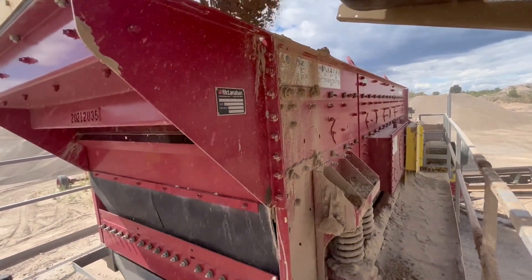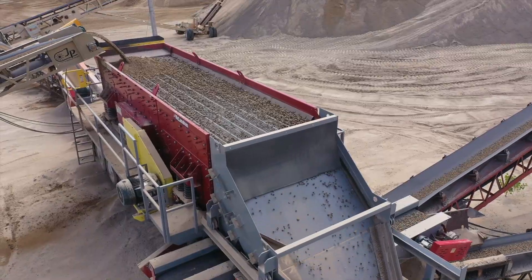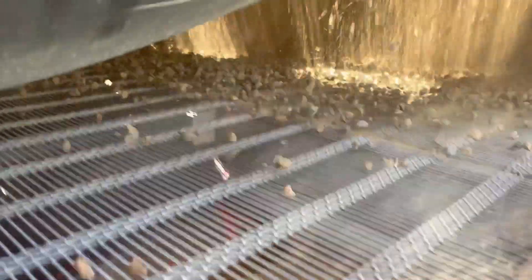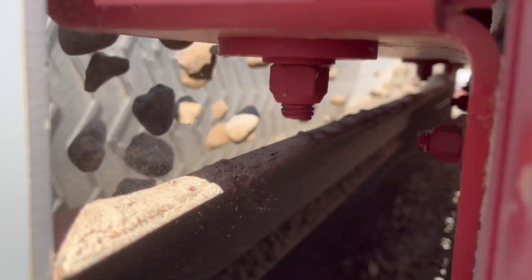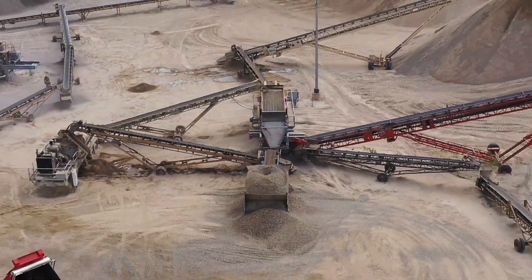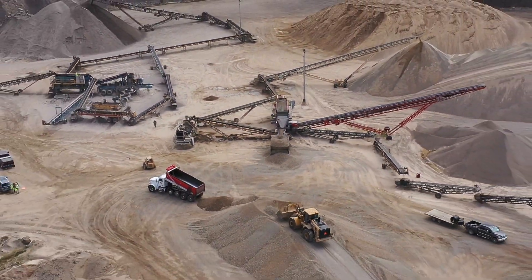We've changed screens twice on the horizontal screen deck — it was very easy. It's really nice to slide that chute back so you can get in there and get everything. I really do like the end tension screens where the clamps are at the bottom and they're easy to slide in and out. Everything is way nicer with the McLennan horizontal screen. It's been nothing but thumbs up for me.